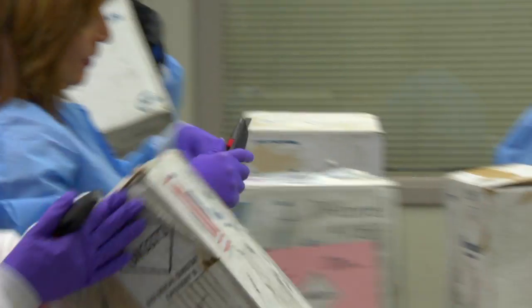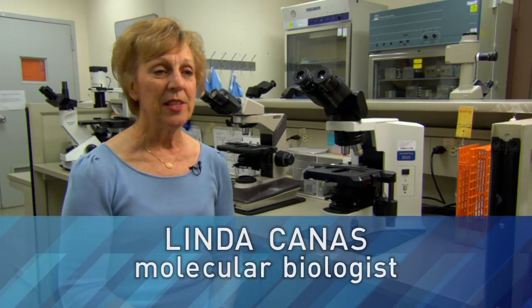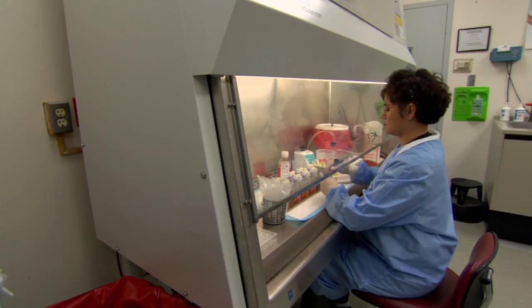Each morning, a FedEx truck backs up to the loading dock and delivers thousands of specimens from all over the world. The samples that arrive in this laboratory have come from someone who's visited their physician because they're ill. We get samples in and we analyze them for respiratory viruses, specifically looking for influenza.